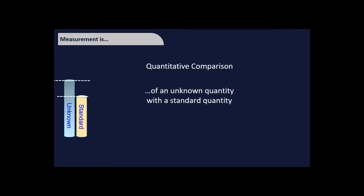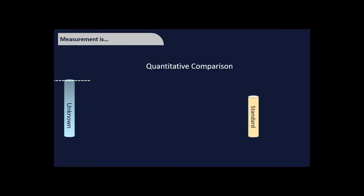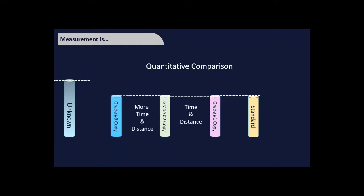Measurement is the comparison of something you don't know against something you do know — like a ruler measuring a piece of paper. It's a quantitative comparison that puts numbers on things. Often the standard isn't in the same room; we have master standards at NPL for length, the kilogram, and so on. You compare through a chain of intermediate measurements, each introducing a little uncertainty.